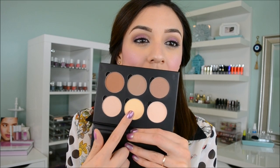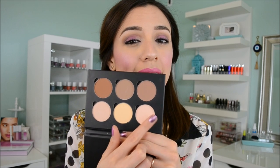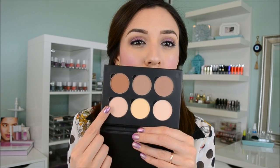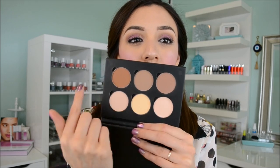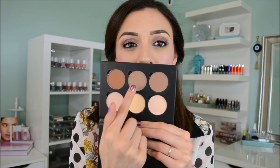I use this one to set my under eye, this one to set my foundation or other areas of my face, and I love this one as a soft, pearly highlight. Then you have your pick of browns — I've used two already and I really like them. Used the right way, these powders can be really life-changing.